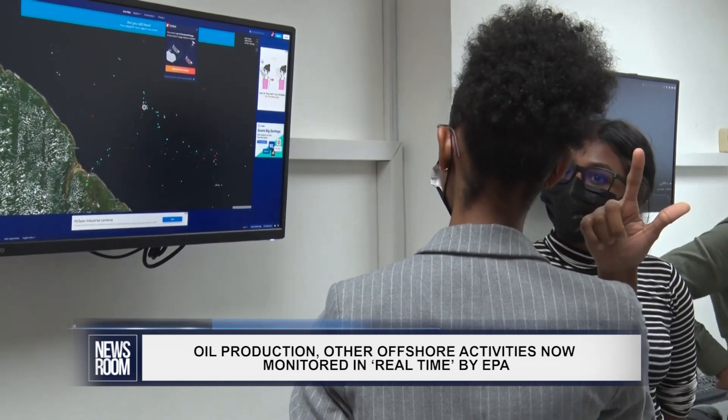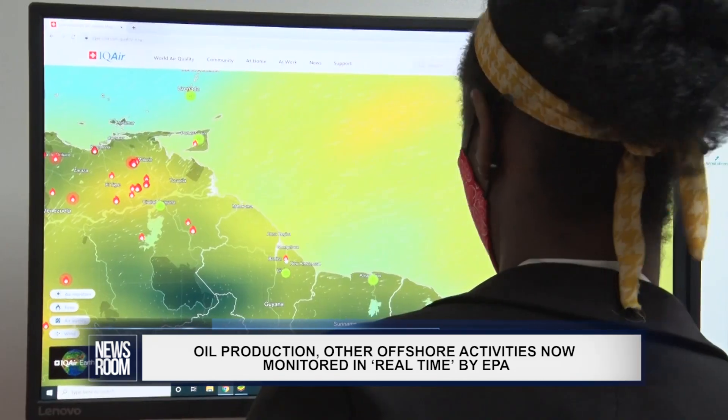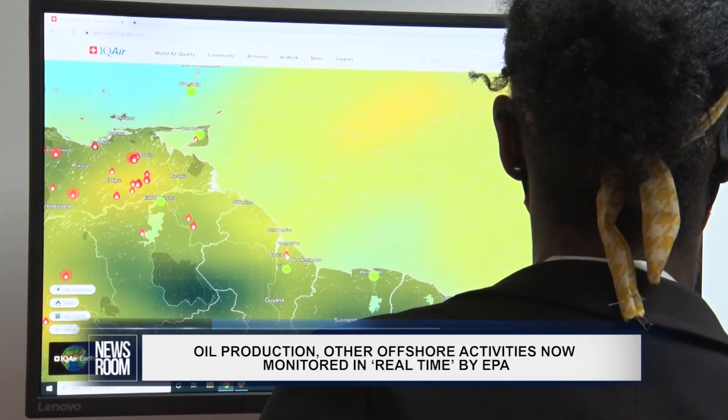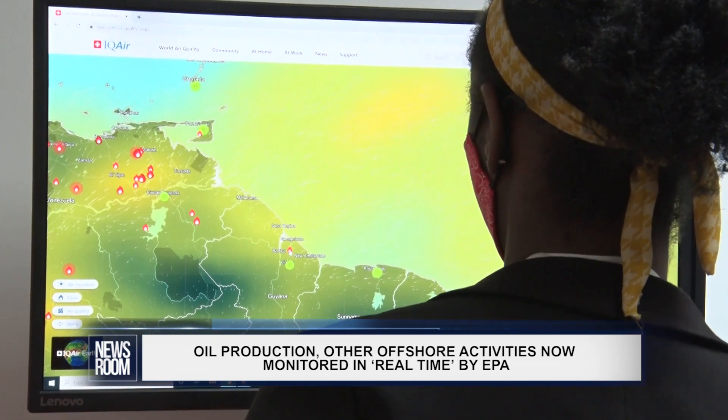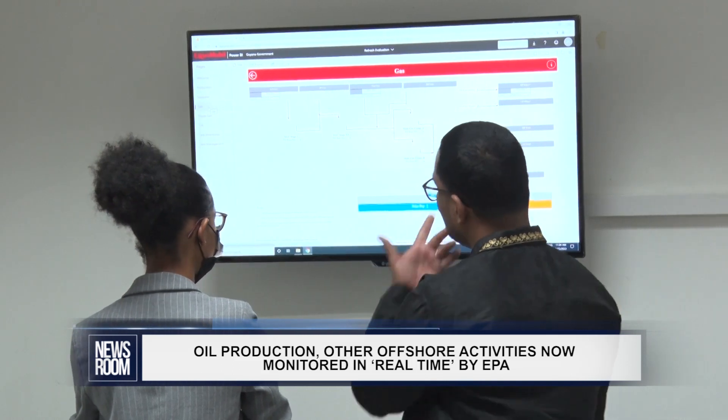Though the real-time monitoring system is up and running, the EPA will still continue with in-person monitoring on FPSOs and rigs offshore Guyana. Reporting for the Newsroom, I am Shekima Day.